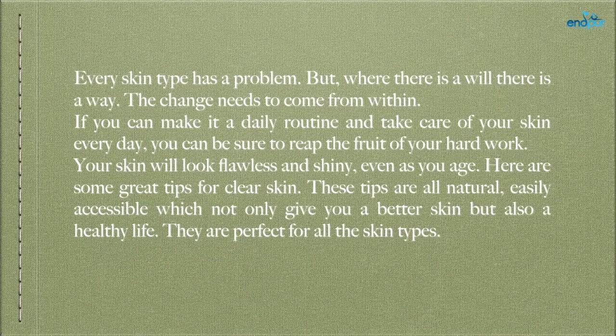Every skin type has a problem, but where there is a will there is a way. The change needs to come from within. If you can make it a daily routine and take care of your skin every day, you can be sure to reap the fruit of your hard work. Your skin will look flawless and shiny, even as you age. Here are some great tips for clear skin. These tips are all natural and easily accessible, which not only give you better skin but also a healthy life. They are perfect for all skin types.